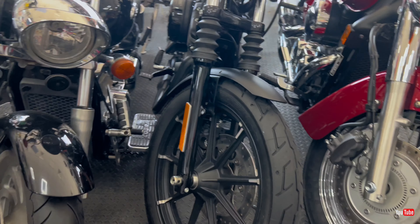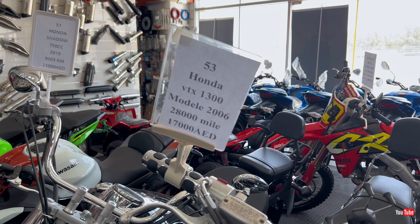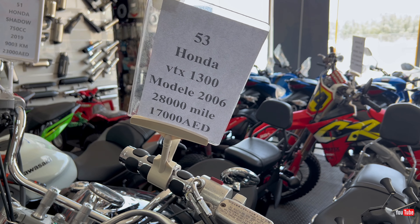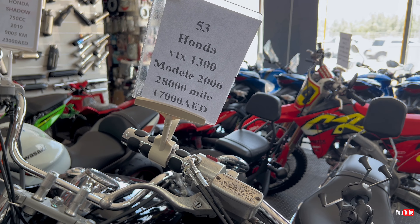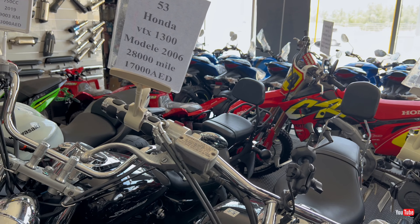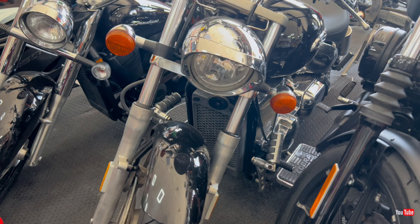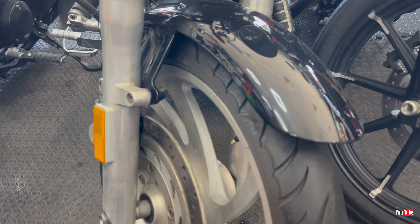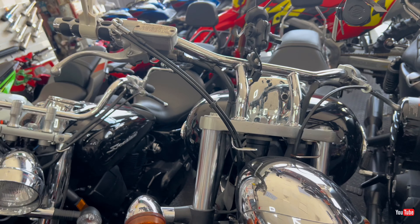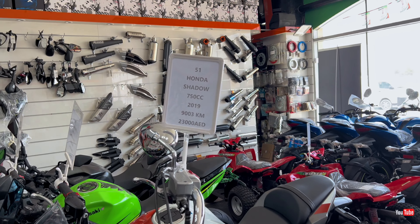Next is my favorite Harley — the Iron 883. 2022 model, 10,300 miles on it, price is 33,000 dirhams, and the condition is like brand new — neat and clean.